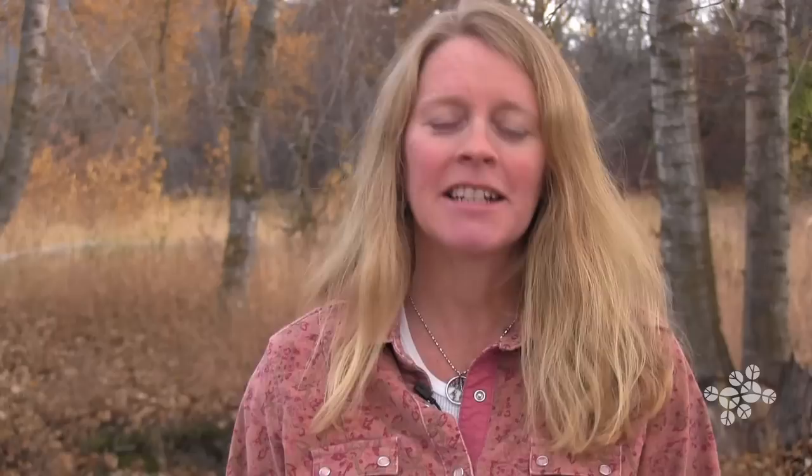By learning from the honey badger, could we come up with better excavation equipment or better protective skins for our buildings? Maybe honey badgers could teach us how to manufacture better anti-venoms for snake bites, or even better ways to store those anti-venoms.